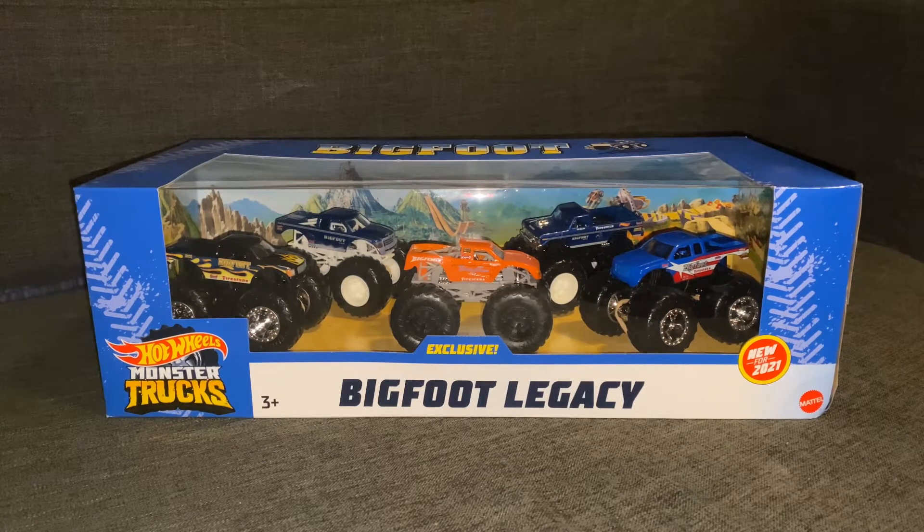So first thing off the bat, I am very, very excited that Hot Wheels decided to make a 5-pack with Bigfoots. I think this was a tremendous idea on their part, and I honestly think it was a good way to use Bigfoot.